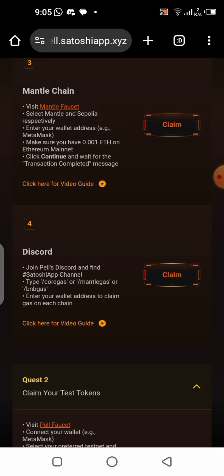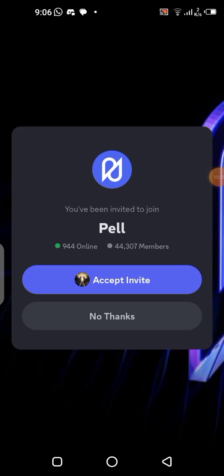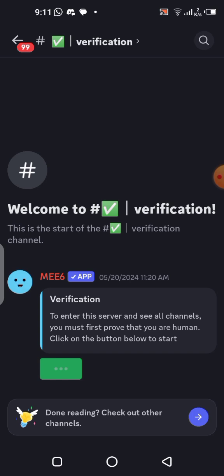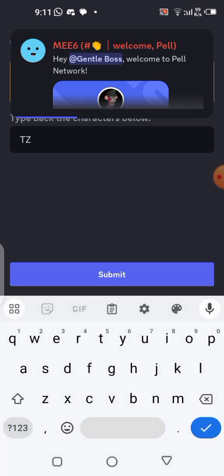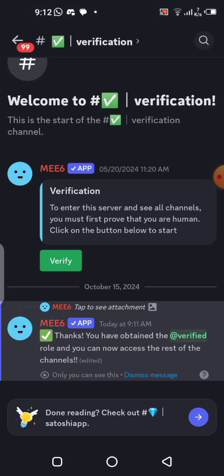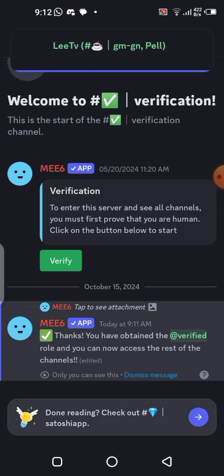Now let's go to the Discord section. Click on Discord, then click on claim — it will take you to Discord. If you don't have Discord, you can download it from the Play Store; I'll leave a link in the description. Click 'Accept Invite,' then go to the verification section and click 'Verify.' You'll be asked to complete a CAPTCHA — write it in and click 'Solve,' then 'Submit.' You have now obtained the verified role and can access the rest of the channels.